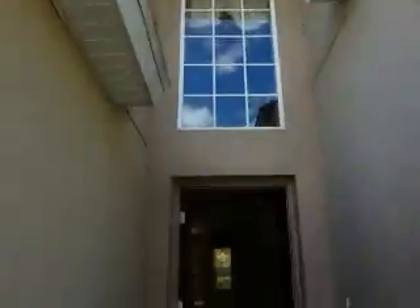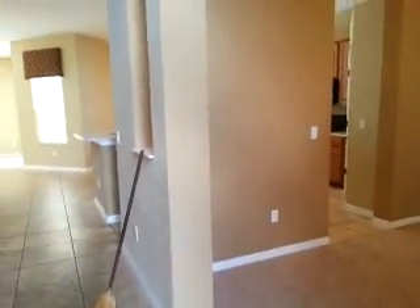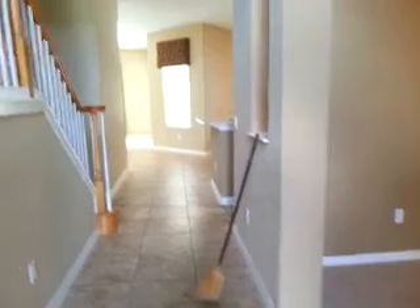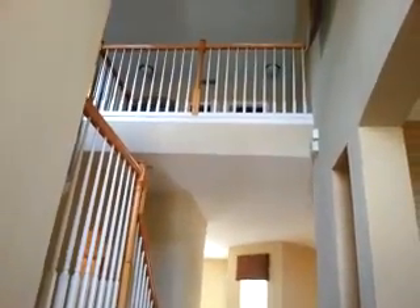Electricity is on. AC is on. Doorbell needs attention — does not work. Property is on lockbox. The first thing I notice when entering the premises is that it smells like cigarette smoke, and that will need to be addressed.